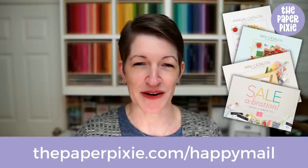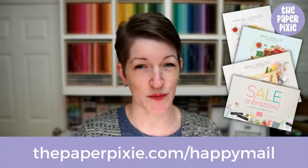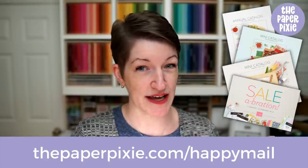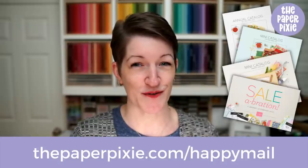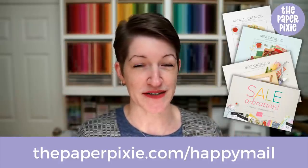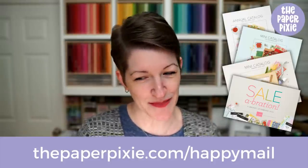If you don't already have a demonstrator and you'd like complimentary copies of our current catalogs, I'm also going to be getting the new mini catalog and celebration brochure — they're scheduled to arrive to me on Tuesday. Brian and I will turn those around and get them out to my customers who've ordered with me in the last six months. But if you'd like to request complimentary copies, just visit thepaperpixie.com/happymail.